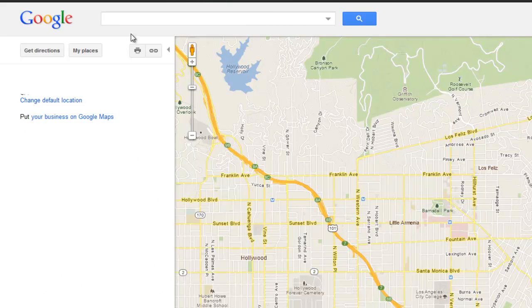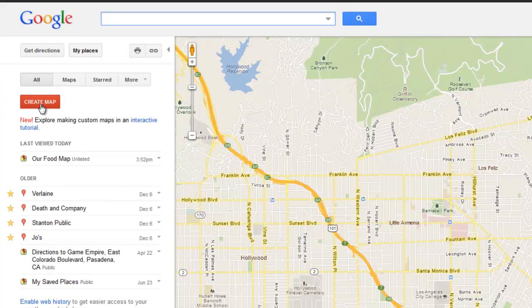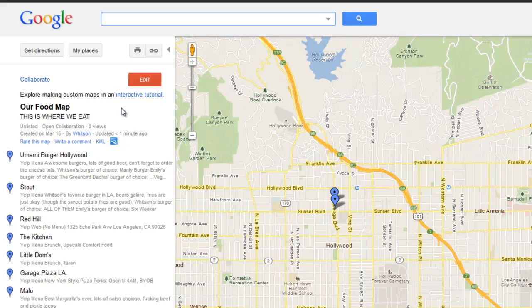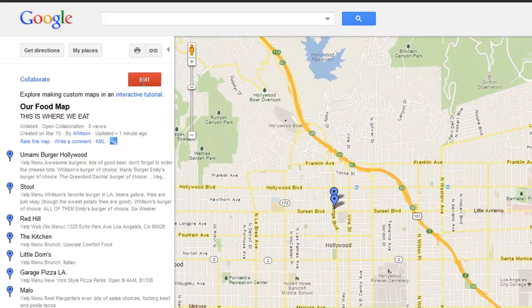To create it, head to Google Maps and click on My Places. Then click the big red Create Map button. I've already created a map, so I'm just going to click on it here, and then click the Edit button.